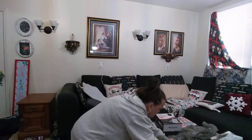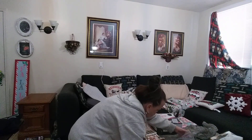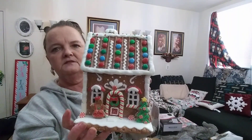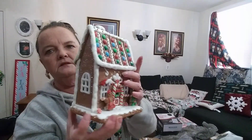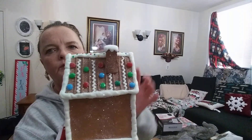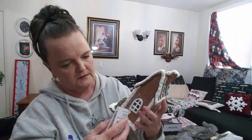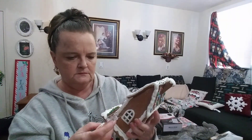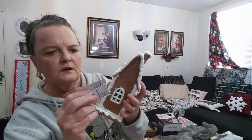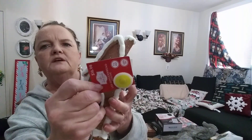I also picked up this little gingerbread house — look how adorable and sparkly and shiny it is! Here's that side, here's the back, the roof, the chimney, and this side. It lights up too. I don't remember the exact price — it was either $10 or $13; I think it was $13.